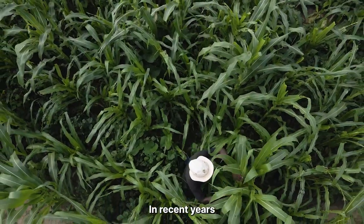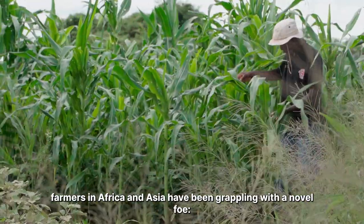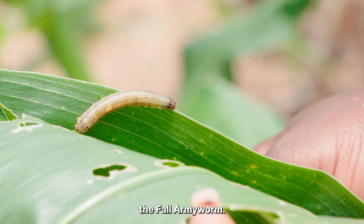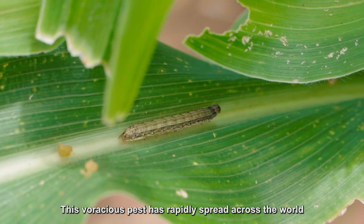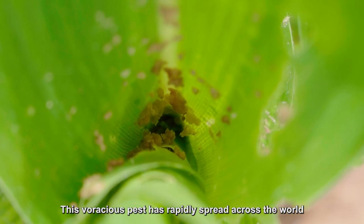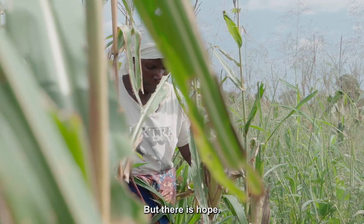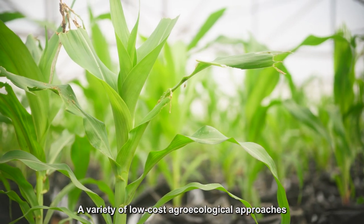In recent years, farmers in Africa and Asia have been grappling with a novel pest: the fall armyworm. This ferocious pest has rapidly spread across the world, potentially threatening food security and livelihoods. But there's hope — a variety of low-cost agroecological approaches offer sustainable and effective solutions for controlling this pest.